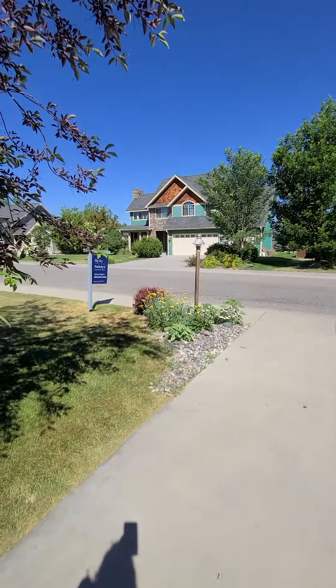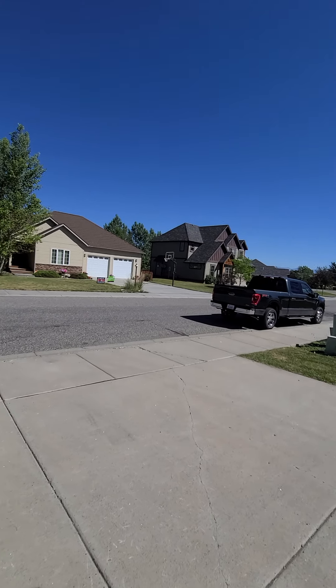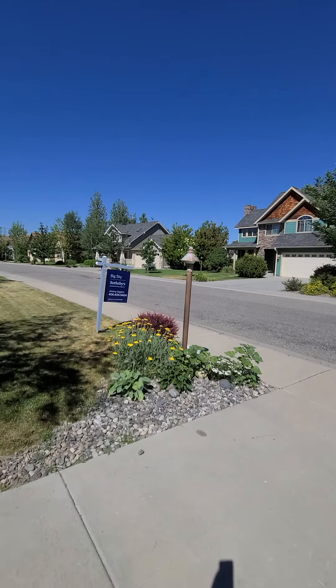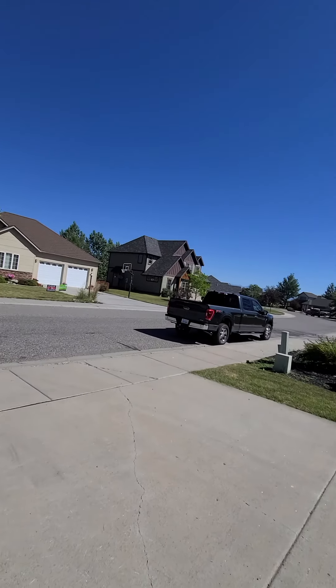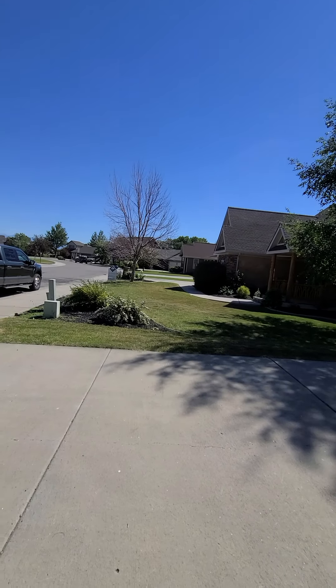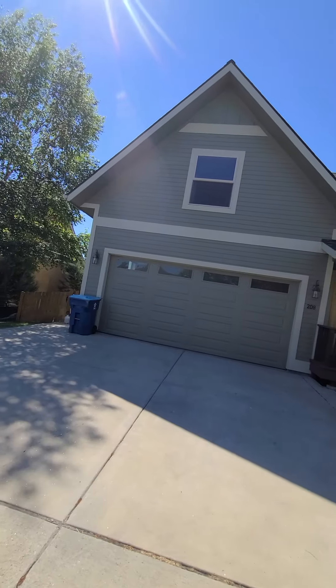This is the neighborhood for 208 Morgan Creek. No houses are really the same, which is nice — there are no cookie-cutter houses. Every now and then you'll find a strange house that doesn't seem to fit in, but for the most part the neighborhood has some character.